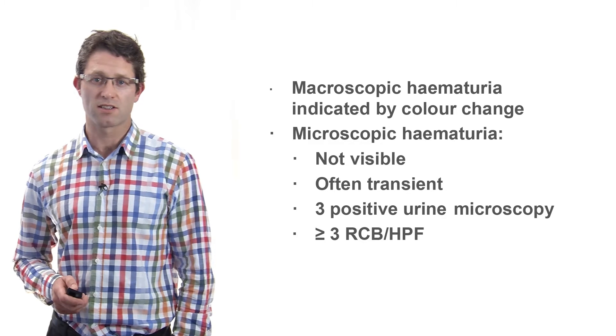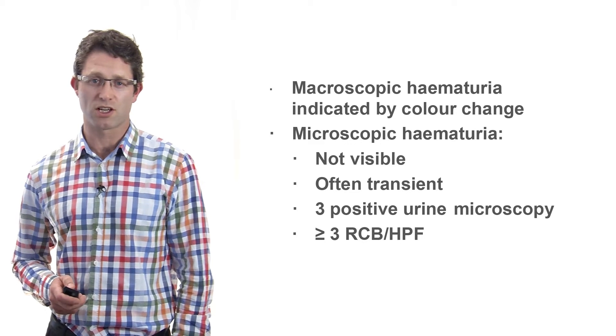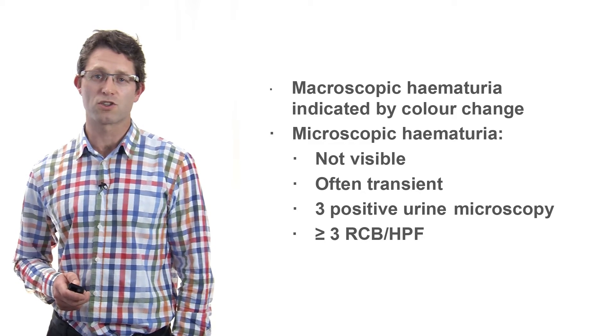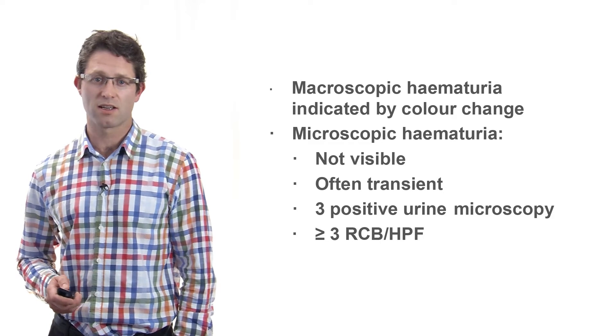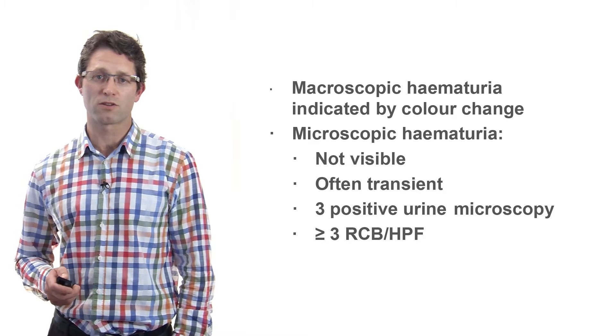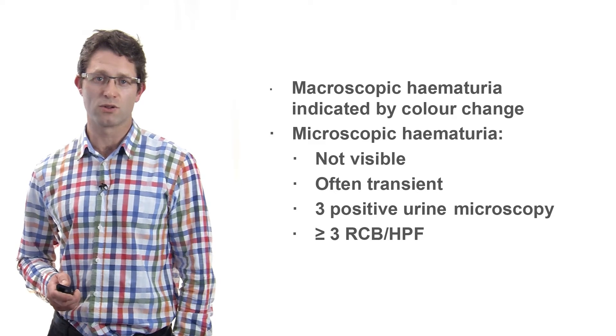Macroscopic haematuria is characterized by a visible colour change. Microscopic haematuria, by contrast, is not visible to the patient, is often transient, and should be confirmed by three consecutive daily urine tests.